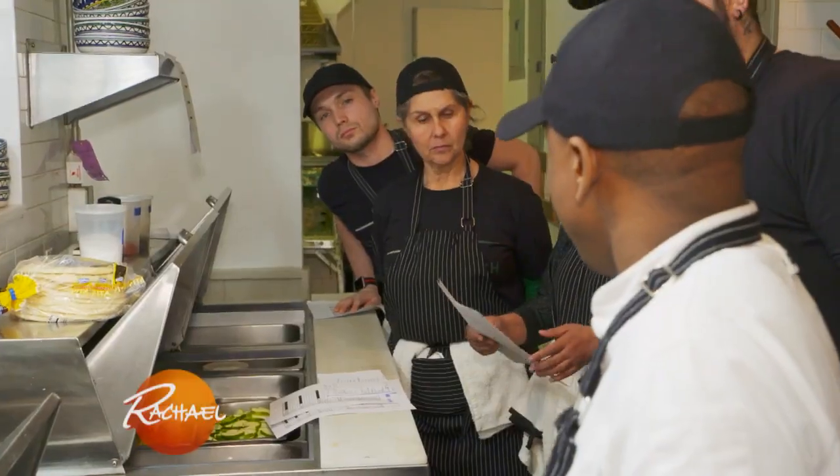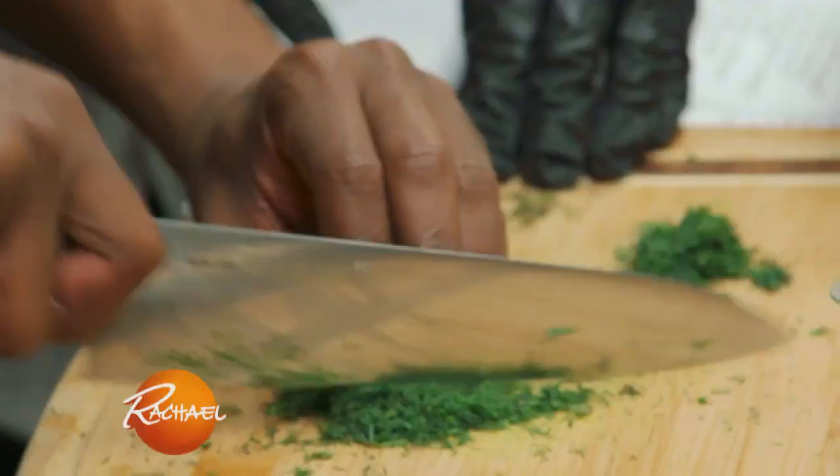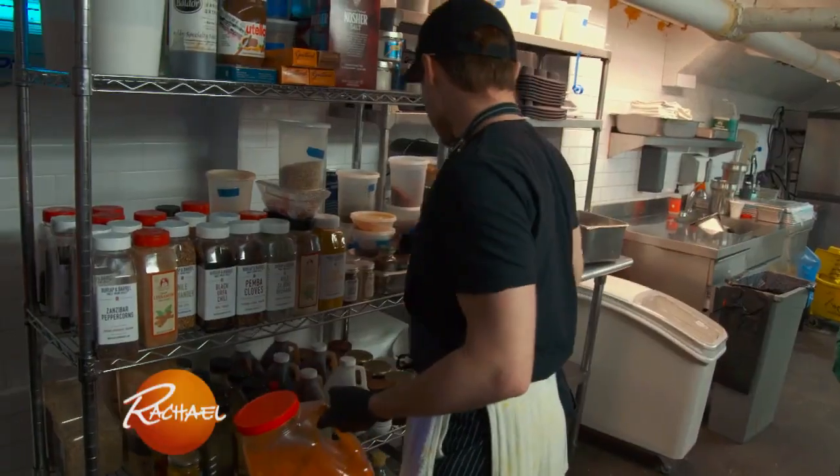Our students go through a two-month training program. They're learning how to hold knives, how to chop things, how everything works in a kitchen. After that first month, they're actually working the line in our restaurant.